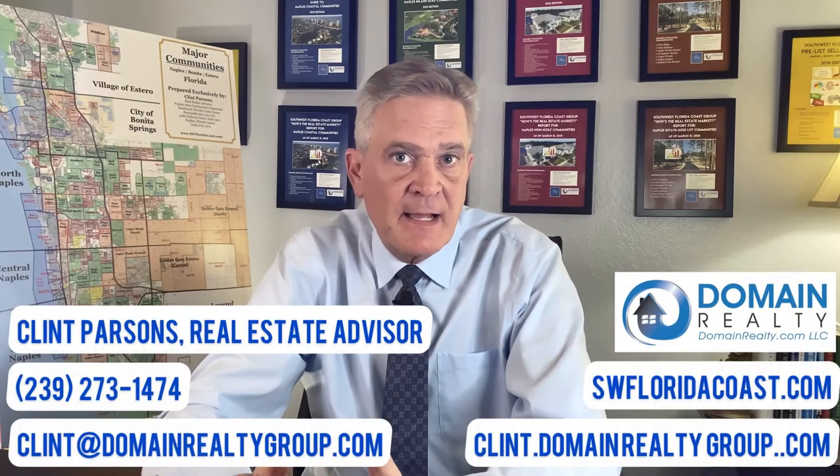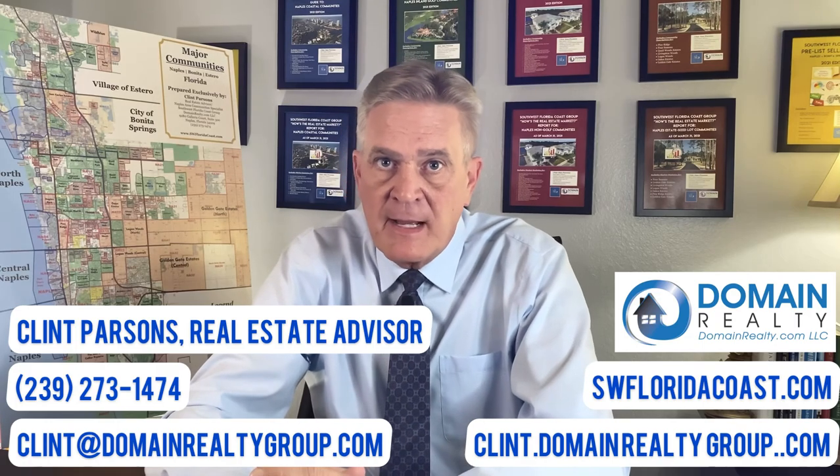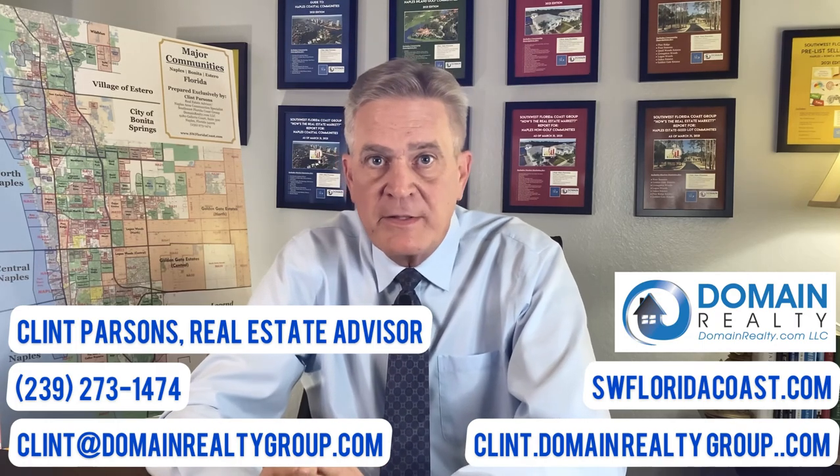If you'd like to know more about Pelican Isle or any other neighborhood in our area, I've created community guides separated between Naples Coastal, Inland Golf, Inland Non-Golf, and estate-size lot single-family communities. Each of these community guides is accompanied by my own quarterly market report. Furthermore, my exclusive buyer's guide will walk you through the process of acquiring your ideal home from start to finish. Please contact me if you'd like a copy of any of these publications. My contact information is listed below on this screen.